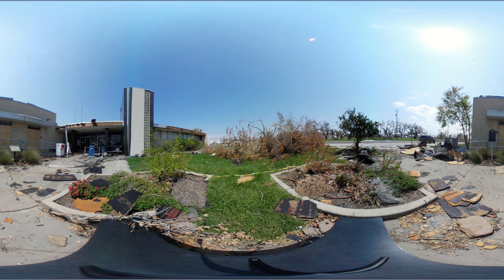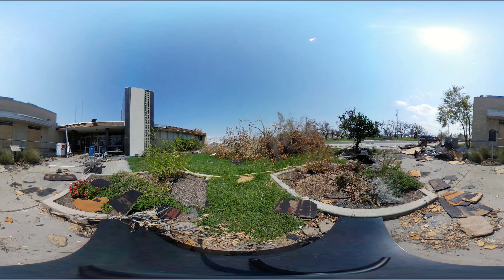You're looking at the Aransas County Courthouse in Rockport, Texas. Hurricane Harvey made landfall at Rockport on August 25, 2017. Homes and businesses here suffered massive damages from heavy rain, storm surge, and high winds.